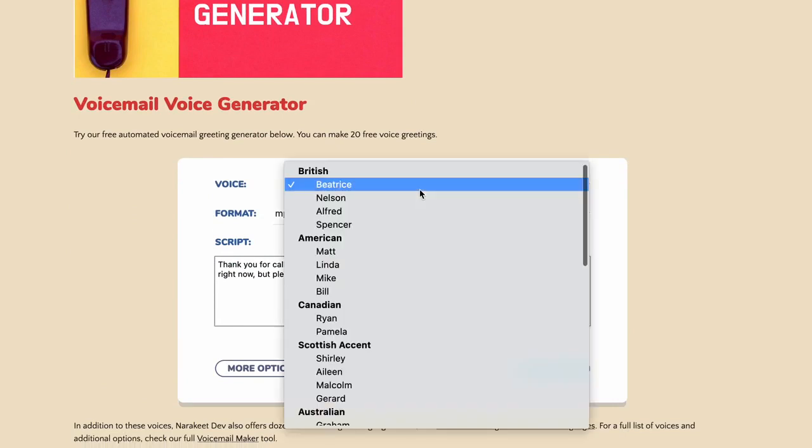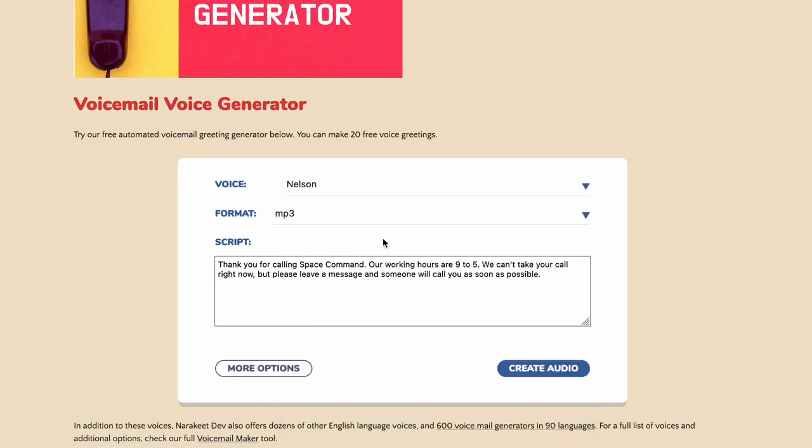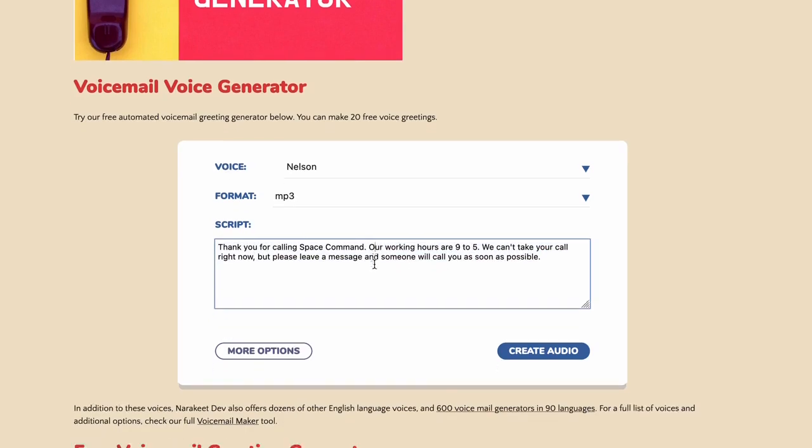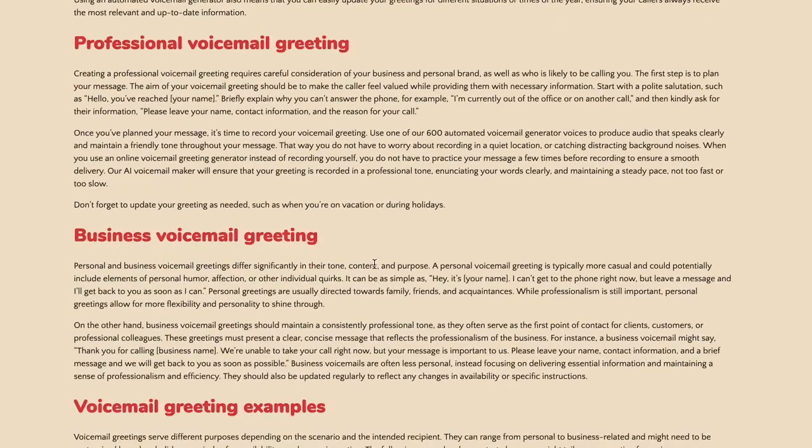Click the voice box to see some of our most popular English language voices in different accents. Use the script box to set the voicemail response text. You can modify the sample directly in the box. If you need inspiration for your message, scroll down the page to the section with voicemail greeting examples.